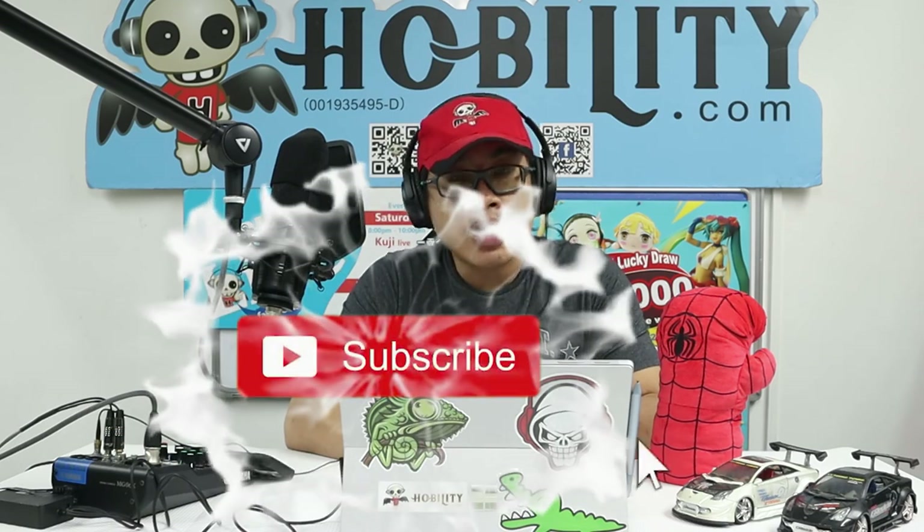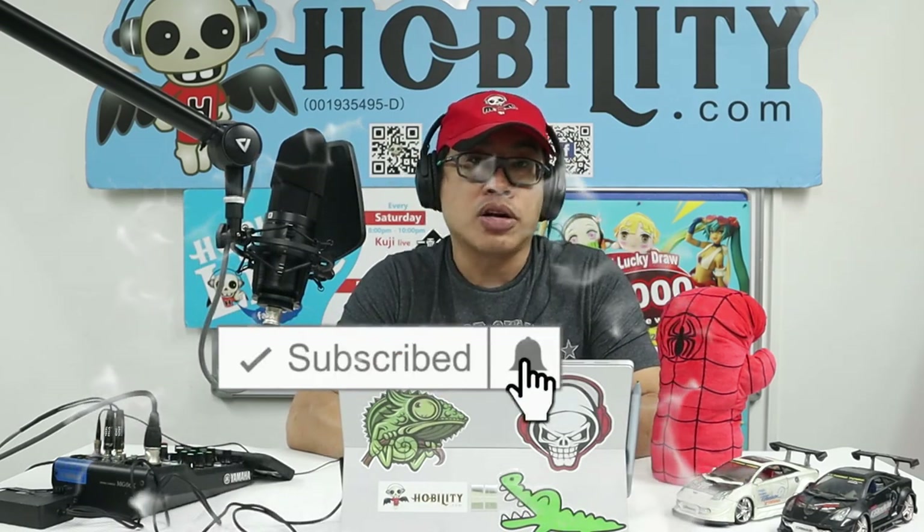That's all for our sharing today. Thank you very much for subscribing. For those who haven't subscribed yet, please click the subscribe button and the notification bell so you'll be notified when a new video is released. Thank you very much. Stay safe, stay healthy, stay with us. I'm Sean from Hobility — bye!